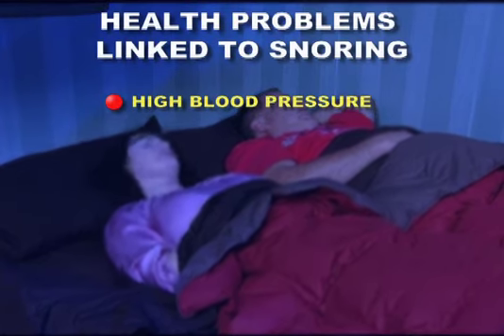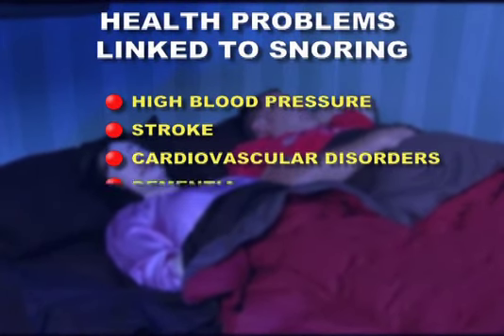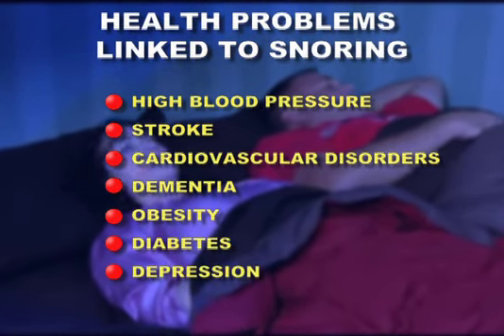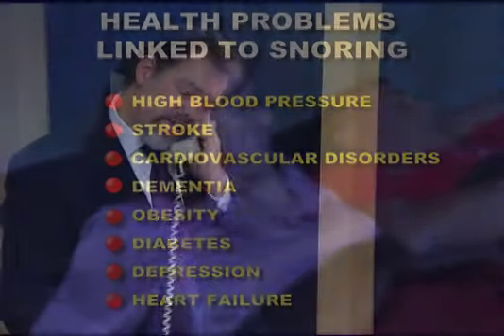Snoring is linked to high blood pressure, stroke, cardiovascular disorders, dementia, obesity, diabetes, depression, and even heart failure. For these reasons, it is important to speak to your doctor about problem snoring, as an underlying health condition may come to light.